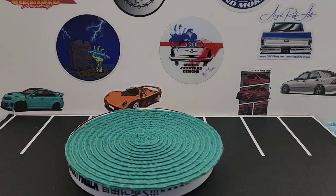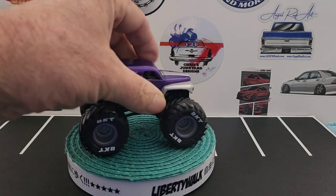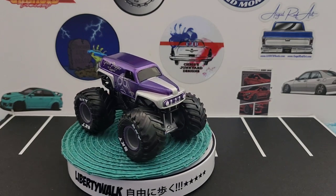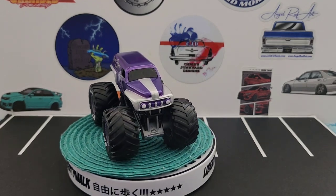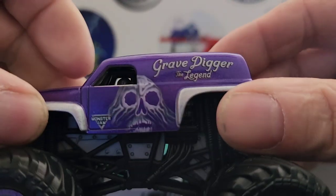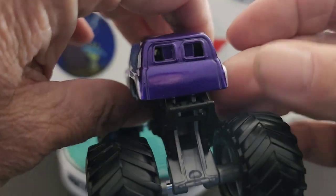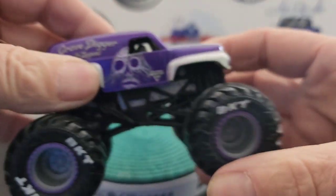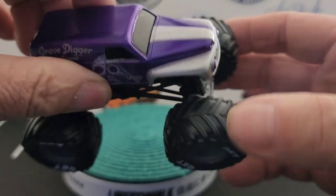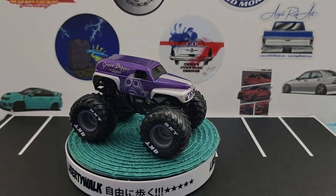First off we're gonna show Grave Digger the Legend, and here's the purple one. I love this purple one. It says Grave Digger the Legend on the side, Monster Jam, with the skull. Beautiful purple color and then you get the purple trim around the rims — very cool model.